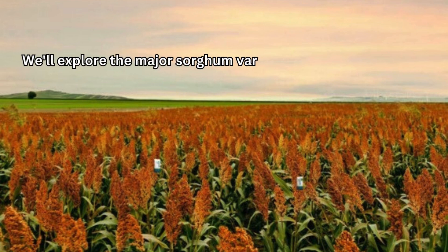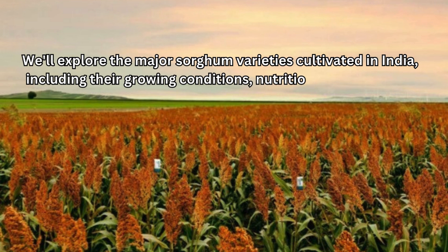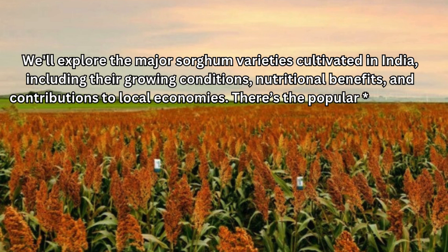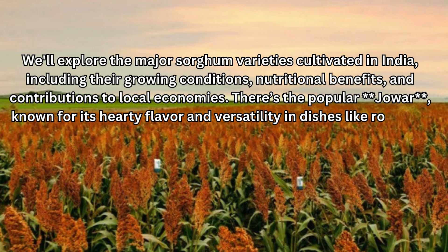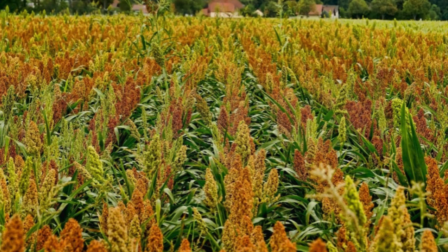We'll explore the major sorghum varieties cultivated in India, including their growing conditions, nutritional benefits, and contributions to local economies. There's the popular jowar, known for its hearty flavor and versatility in dishes like rotis and porridge. Then we have kharif sorghum, which is sown during the monsoon season and thrives in those wet conditions.